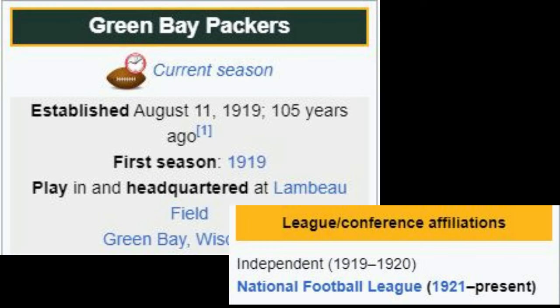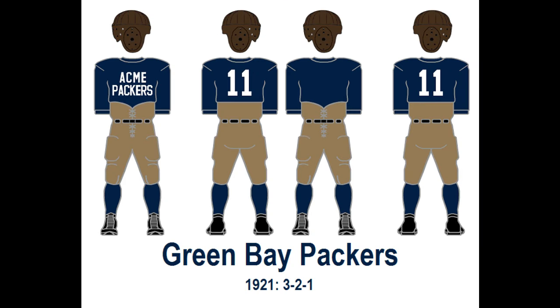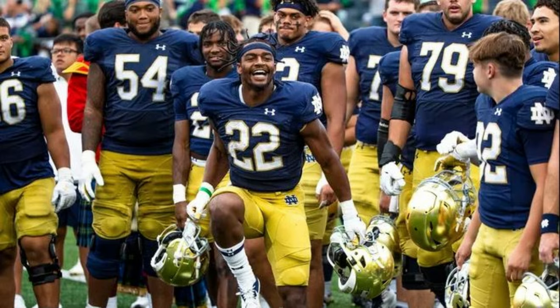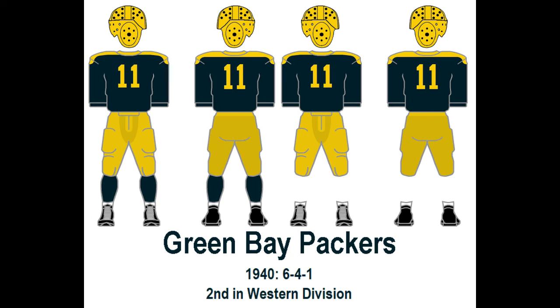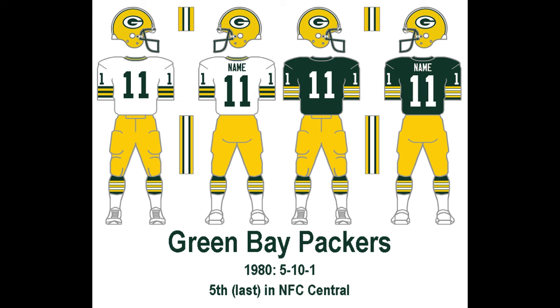Green Bay Packers. Debuting in 1919 as an independent team before joining the NFL in 1921, Green Bay is the oldest team in the NFC North. Despite having green in their name, their original color scheme was navy blue and gold from team co-founder, coach, and player Curly Lambeau's alma mater, Notre Dame. Lambeau was also a meat packer employed by the Indian Packing Company and later Acme Packing Company, hence the team name. The navy blue wouldn't be swapped out for green until 1935, reverting back to navy in 1940, then back to green in 1950. We wouldn't see the look they'd begin to stick with until 1959, followed by many small updates throughout the decades.